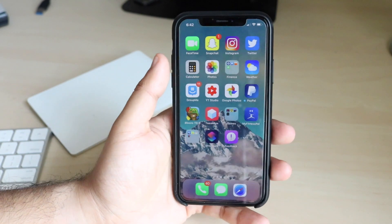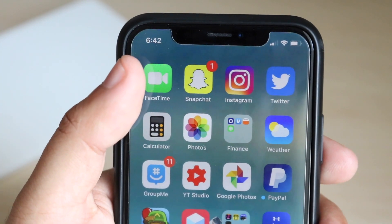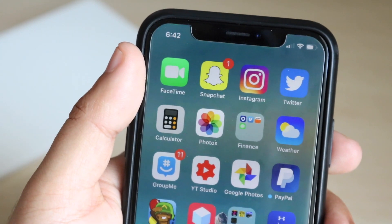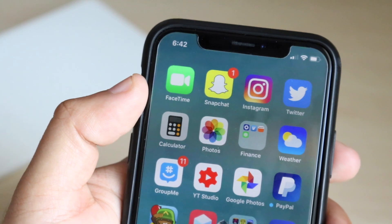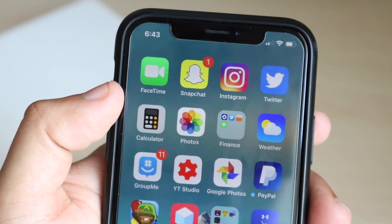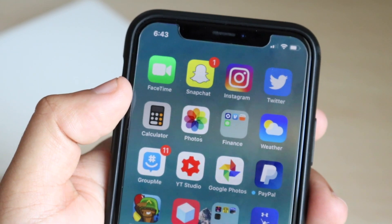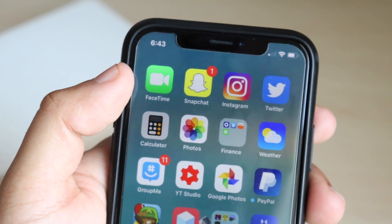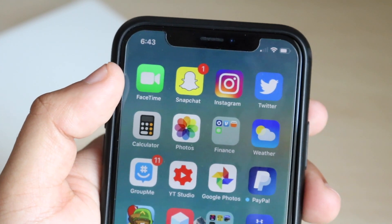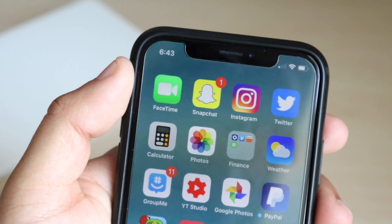One cool thing they did add back is that we now have access to Group FaceTime. I could have sworn iOS 12 was already going to launch with it, but apparently that's not the case. I've had a lot of complaints from people who updated to iOS 12 but don't have that feature. iOS 12 does not have it as of now, but this iOS 12.1 beta does. Hopefully we see it in the iOS 12.1 release and not delayed all the way to something like iOS 12.3, the way Apple kept adding features back in iOS 11 like iCloud messages.